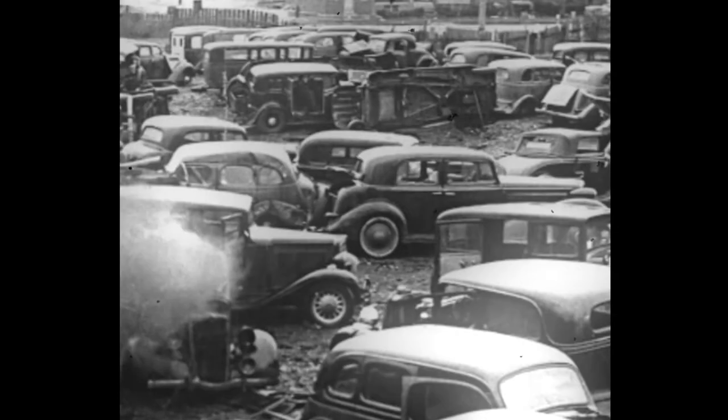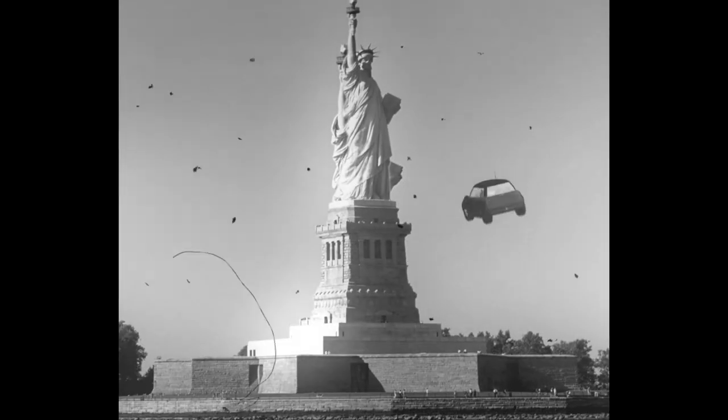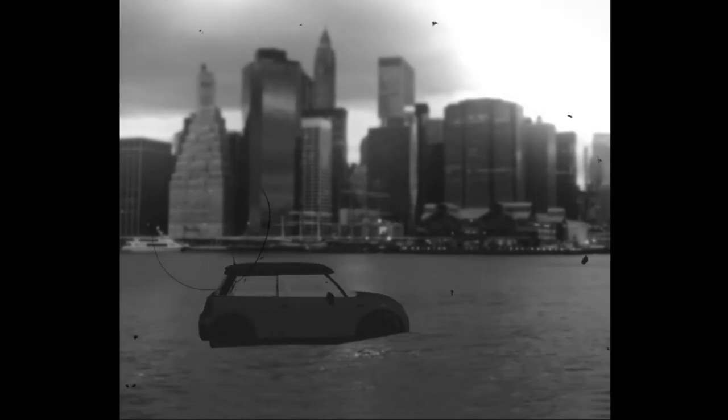Cars. We cannot get anywhere without these mechanized metallic beasts. Be they flying, landlocked, or even aquatic, we do love our four-wheeled friends. However, the motor vehicle is a dangerous weapon in the hands of the idiot. And so, in this instructional film, I will teach you how to use a car following the rules of the road.